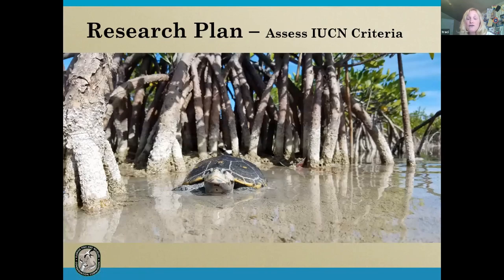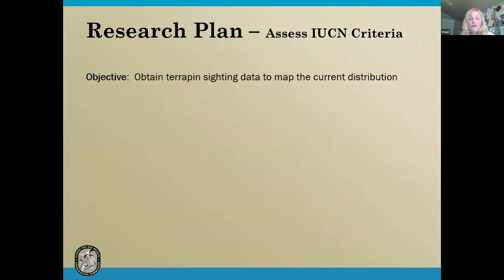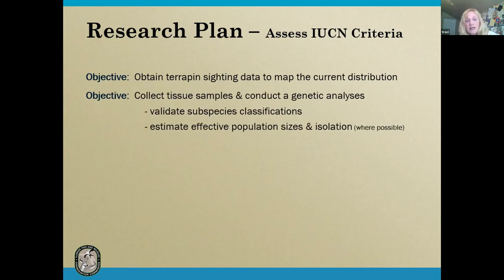Our research plan essentially follows the IUCN criteria. Our first criterion is to obtain sighting data to map the current distribution, which will help us determine if there's evidence for a range reduction. We're also developing a habitat model using those sightings, collecting tissue samples, and conducting a genetic analysis to help validate the subspecies classifications — since meeting those IUCN criteria is very much related to the population you apply them to. We're also estimating effective population size and isolation where those issues are important for conservation status.